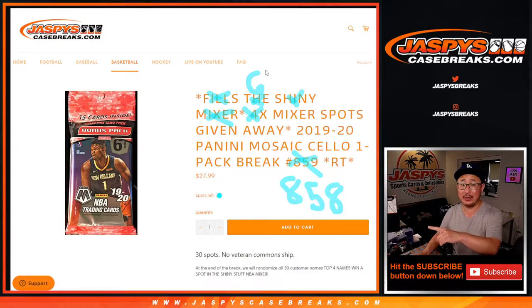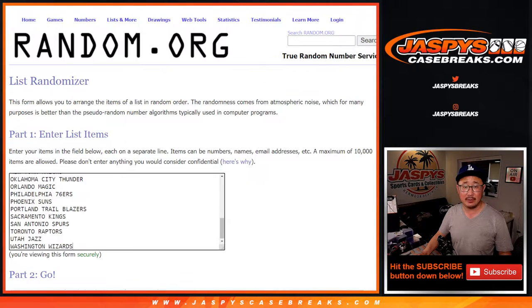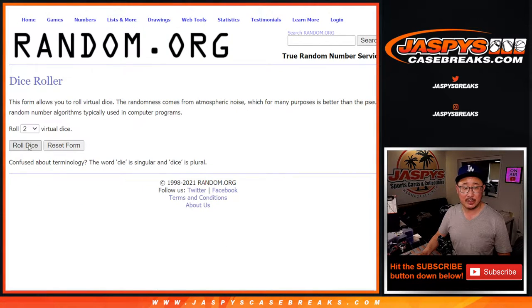You can see there's one more we've got to do to unlock that mixer. We'll get that done a little bit later tonight. For the break itself, big thanks to this group here for making this happen. This is break 858, giving away six spots. The next one's only giving away four — the price has been adjusted.